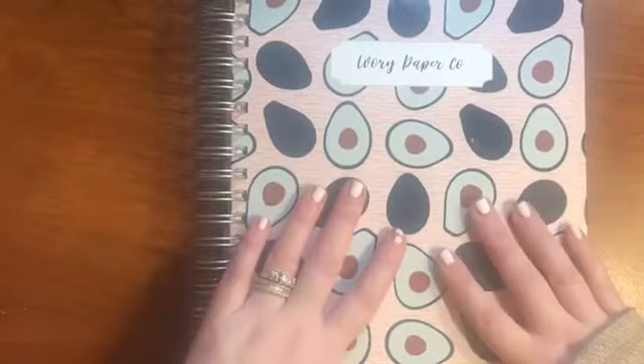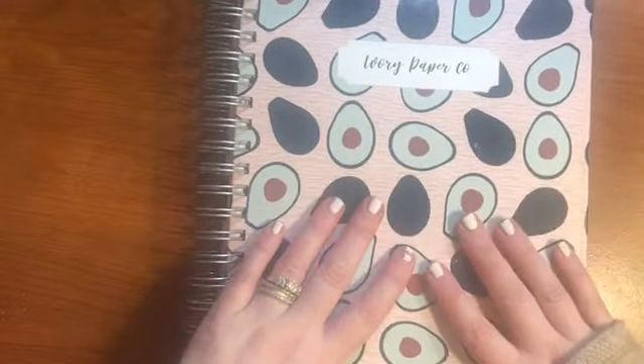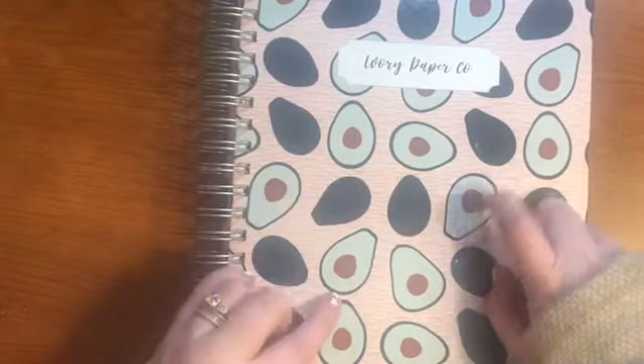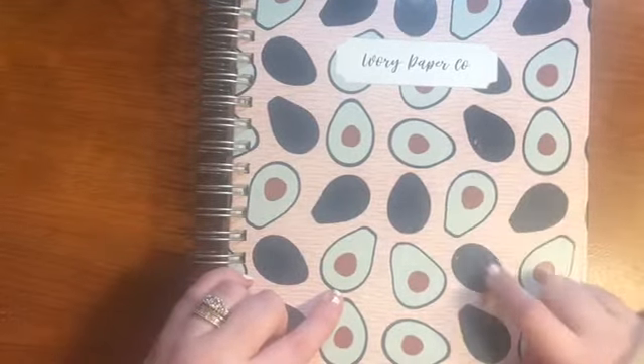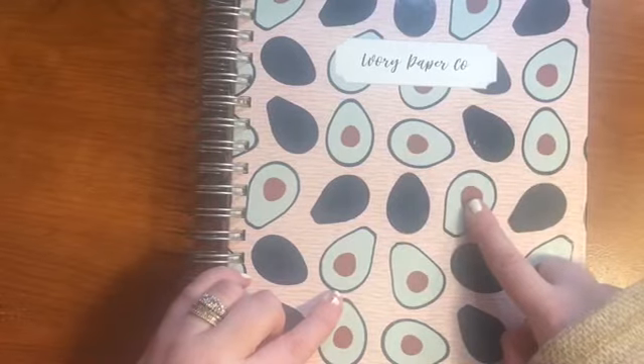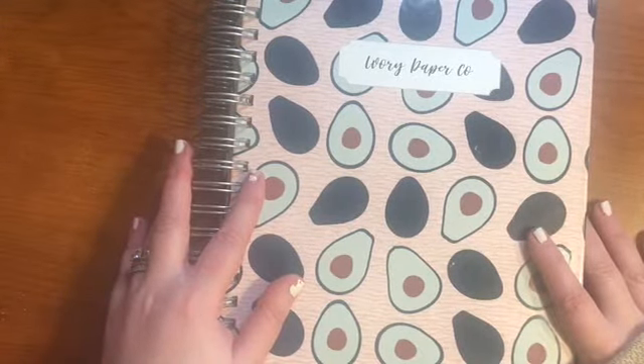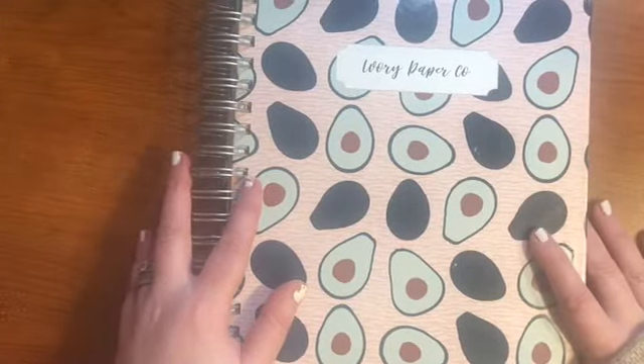Okay, so here's the actual planner — the all-in-one planner with the avocado design. I've got a couple of little scuff marks on here, though they didn't come like this — I've had it for a little bit. Just something to know if quality is important to you. It is what it is.